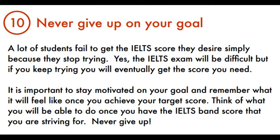Tip 10: Never Give Up On Your Goal. A lot of students fail to get the IELTS score they desire simply because they stop trying. Yes, the IELTS exam will be difficult, but if you keep trying you will eventually get the score you need. It is important to stay motivated on your goal and remember what it will feel like once you achieve your target score. Think of what you will be able to do once you have the IELTS band score that you are striving for.